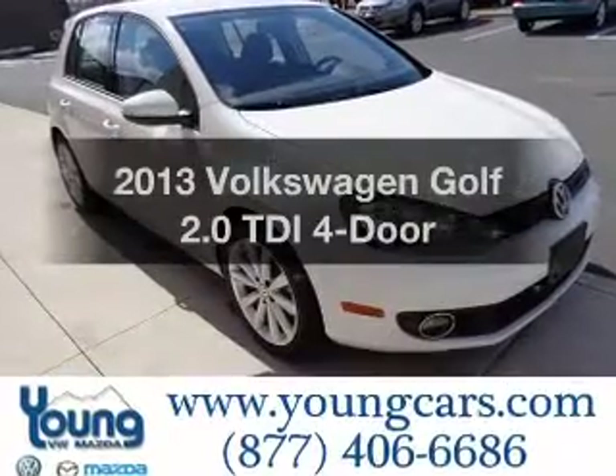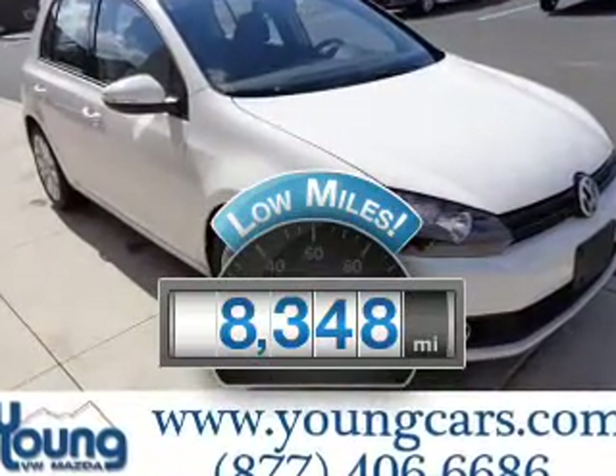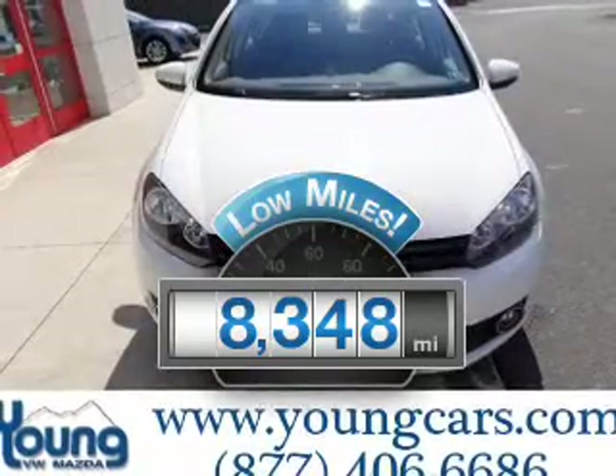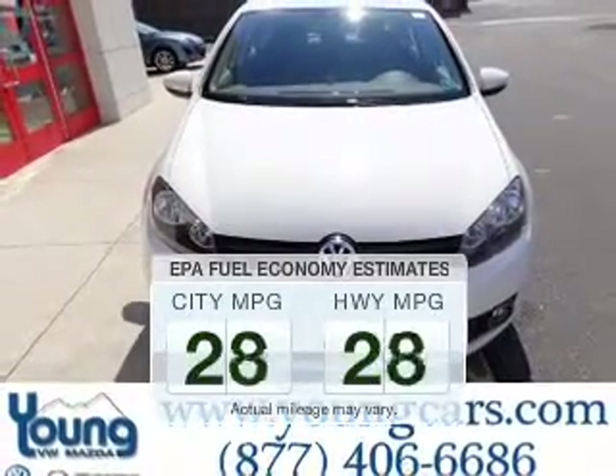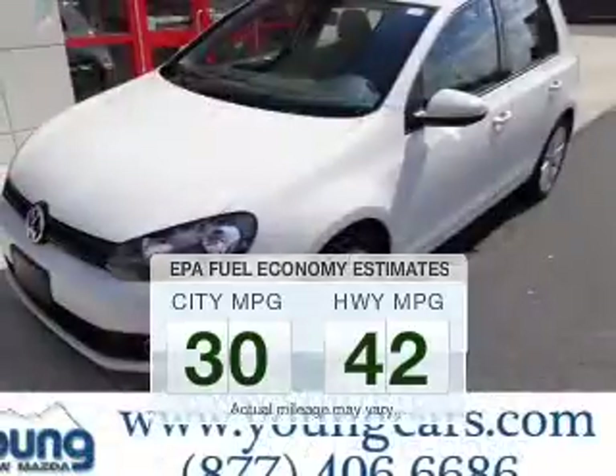Find everything you want in a ride under one roof with this vehicle. A low odometer reading is a great advantage, among many other benefits offered on this ride. Low emissions and the good fuel economy offered in this vehicle are important to you and the environment.